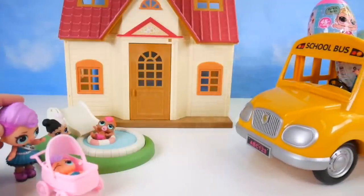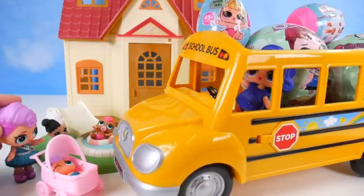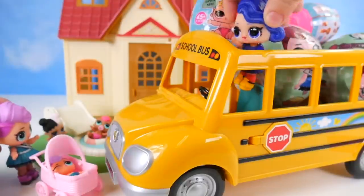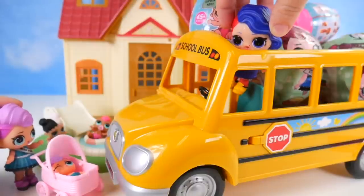Oh look girls, here comes the school bus. Oh my, the school bus sure is full, but full of what? Sorry guys, I'm not sure there's much more room for you. Maybe you can help me clear all this stuff out. We'll help. Excellent.